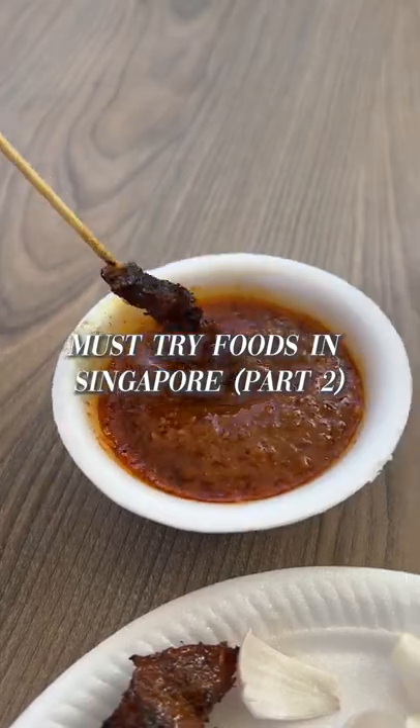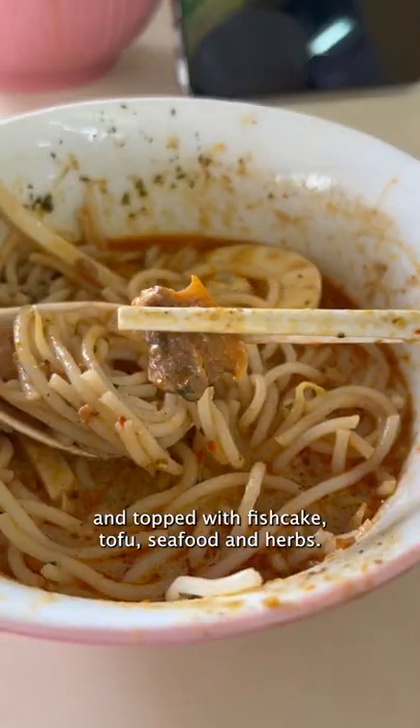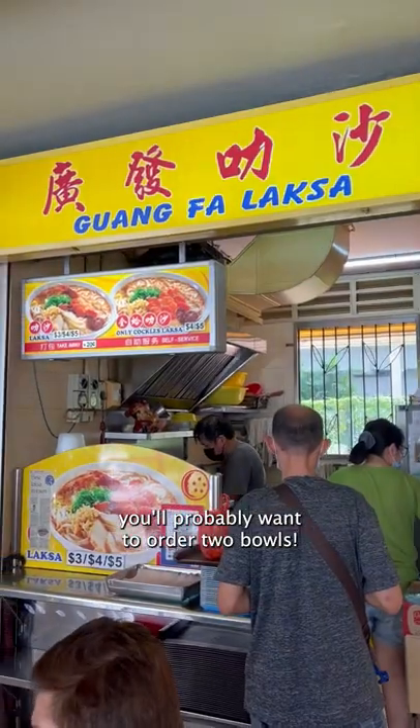Must try foods in Singapore part 2. You can't leave Singapore without trying laksa. It's a spicy noodle soup that's usually cooked with coconut milk and topped with fish cake, tofu, seafood, and herbs. This dish is so flavorful and if you find the right place, you'll probably want to order two bowls.